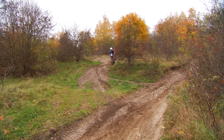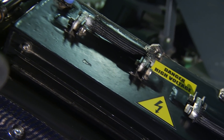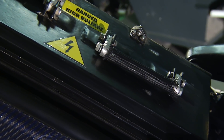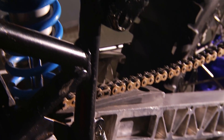Głównym terenem, po którym można jeździć, jest droga nieutwardzana. Motocykl przystosowany jest do jazdy w warunkach jak na rajdzie Dakar, czyli głównie po piasku, po wzniesieniach, po górkach. Podstawowe parametry techniczne to silnik zamontowany w ramie o mocy ciągłej 30 kW i mocy chwilowej 45 kW, dzięki czemu można przejechać około 1,5 godziny w terenie.